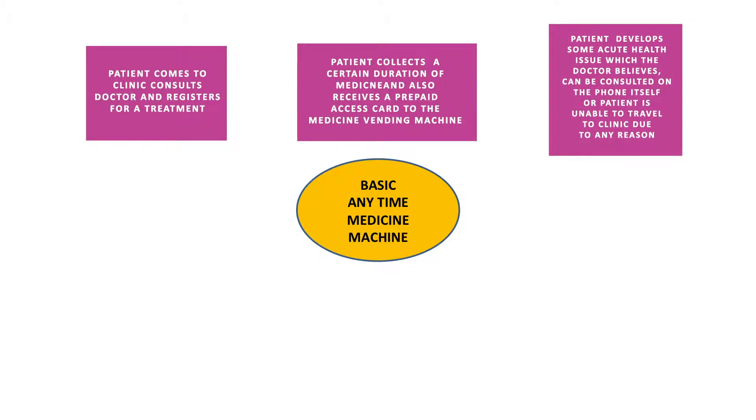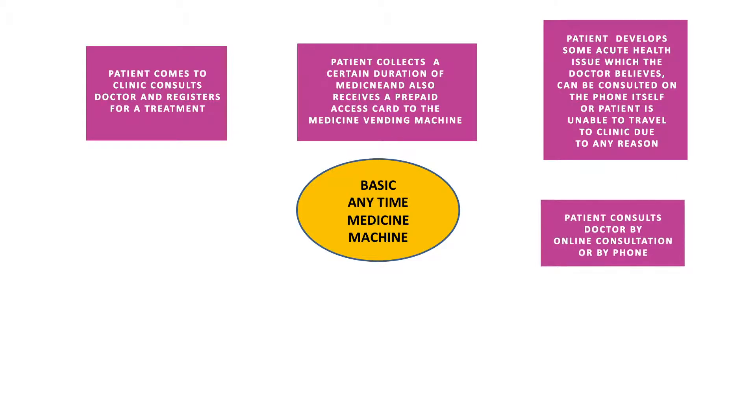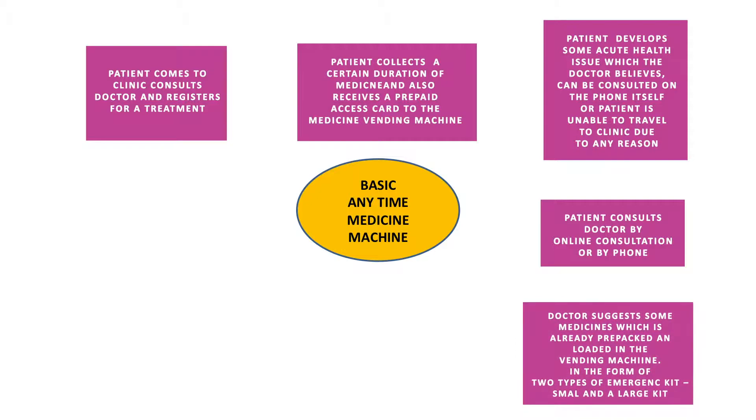In case the patient develops some acute health issue which the doctor believes can be consulted over the phone, or if the patient cannot travel to the clinic, the patient consults the doctor by phone or online. The doctor would suggest some medicines during the consultation, which are already prepackaged and loaded in the vending machine.